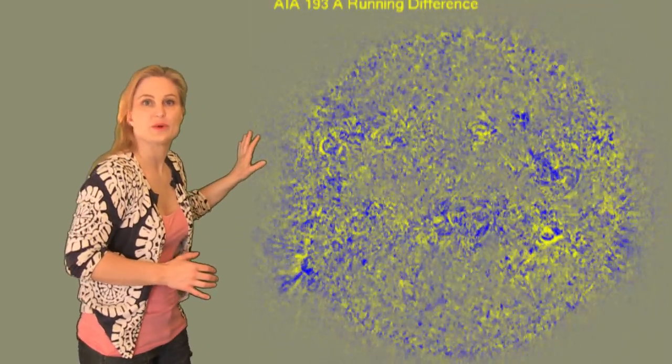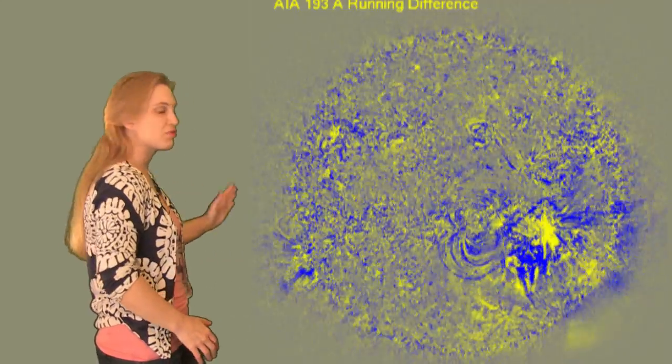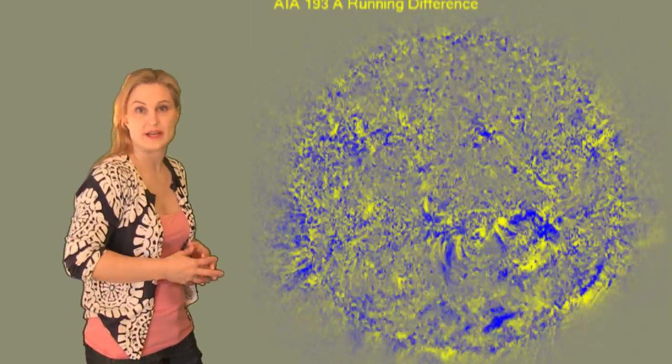When we actually look at the blast waves coming off of the Sun, you can see this thing is huge — it's massive. The wave propagates literally all the way across the surface of the Sun on the Southern Hemisphere, so it makes you think that this thing is big, but that it's probably going to go south of us.